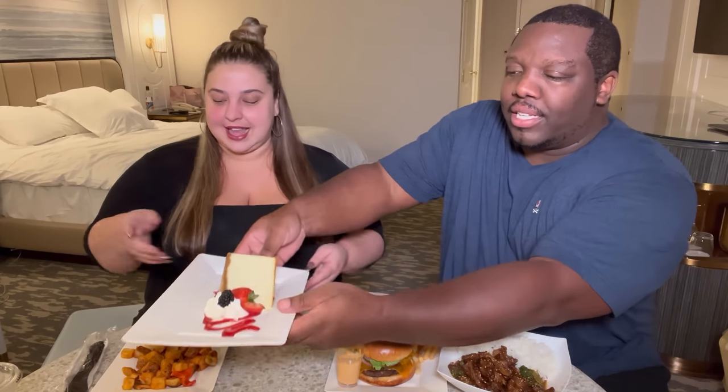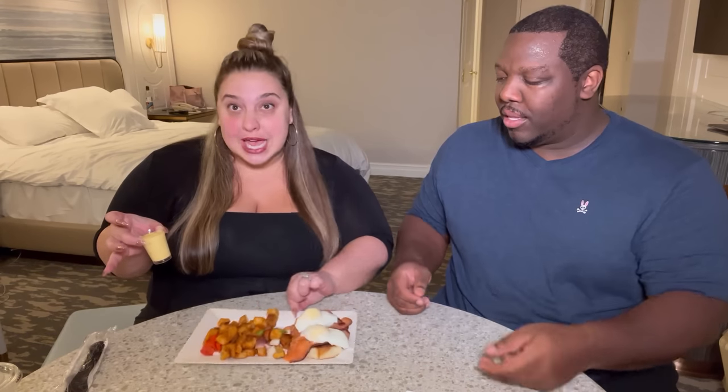In comparison to Aria and Mandalay Bay, we actually got more for the price here — about $100 last time and we couldn't even get dessert. So this is actually a better deal, which is surprising because the Bellagio is a pretty expensive hotel. We got smoked salmon eggs benedict, a burger, sesame beef, and cheesecake. Let's start with the eggs benedict.